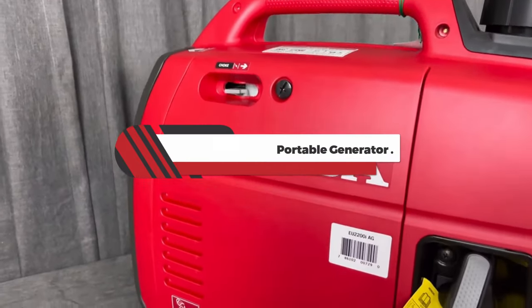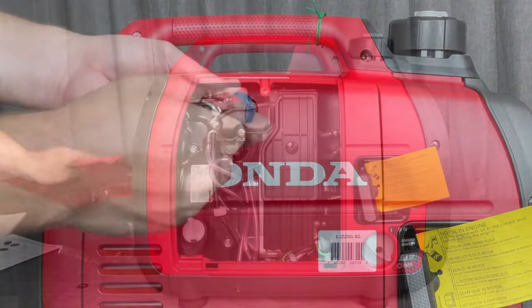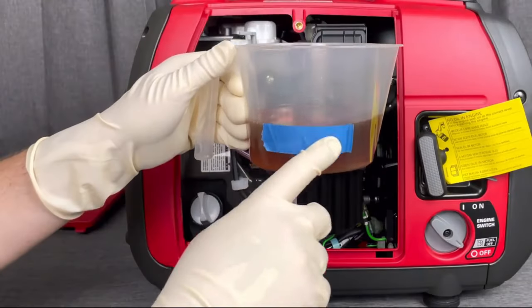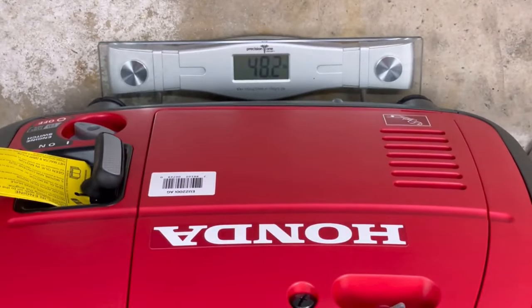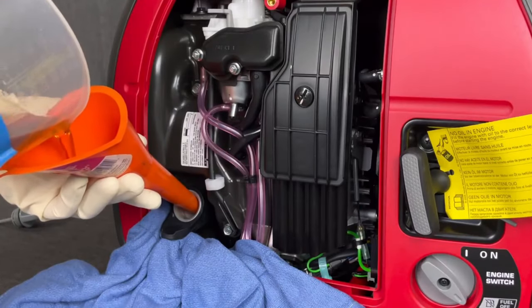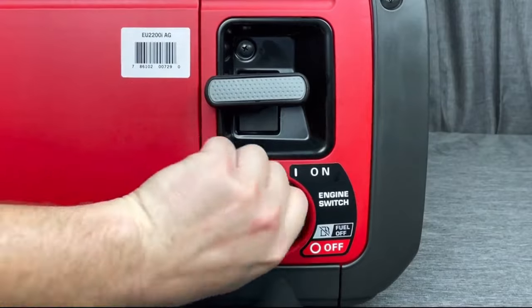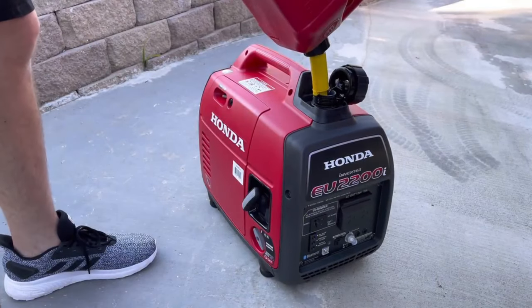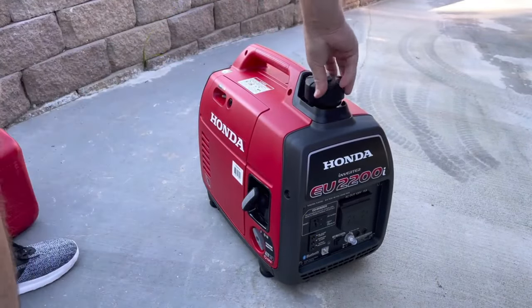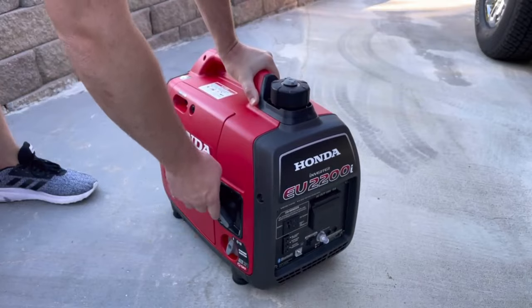Number 5: Honda EU2200i Portable Generator. If portability is your top priority and you don't have the need or space for a large output machine, look no further than this compact Honda generator. This 47.4-pound generator features a top-mounted carrying handle for convenient transport and storage. This compact design is also well-suited for emergency evacuation situations and much easier to toss into the bed of a pickup truck than a 200-pound machine. Despite its small footprint, this model's 2,200 starting watts is sufficient to run a full-sized refrigerator or freezer, or multiple smaller appliances like microwaves, electric skillets, coffee makers, or small air conditioners. Depending on the load, this generator can run continuously for up to 9.6 hours.